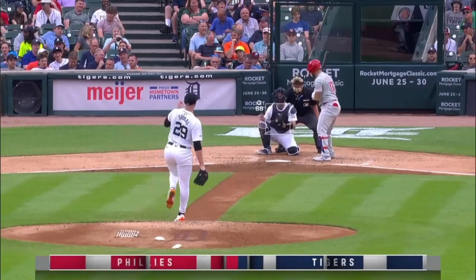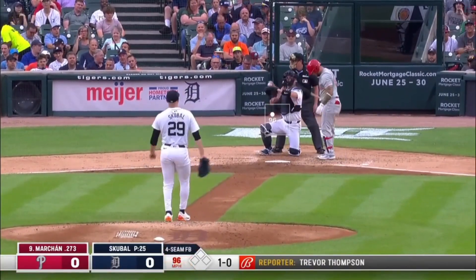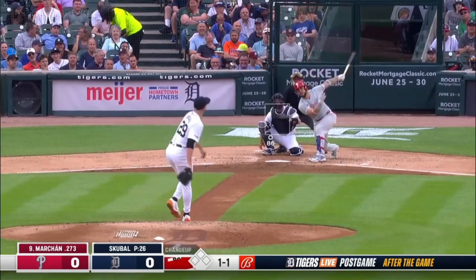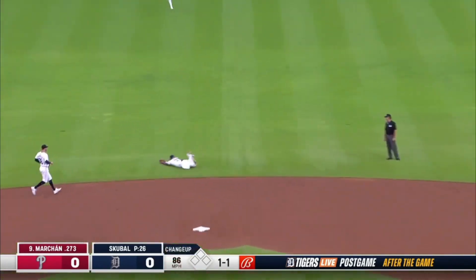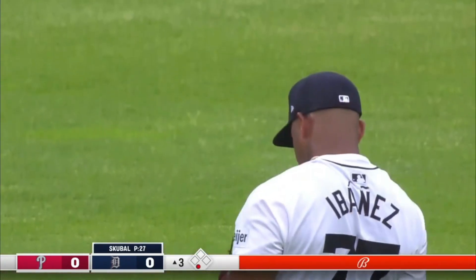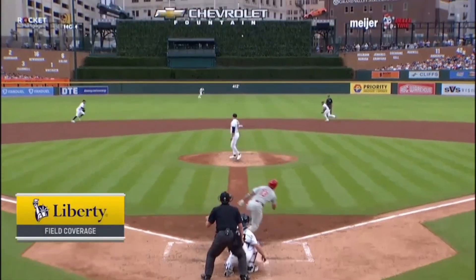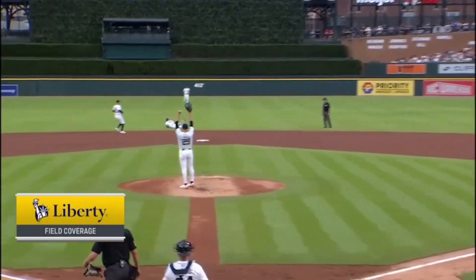Tarek Scubal back to the mound. Andy Ibanez out of nowhere rips one — this is right off the end of the bat on a changeup — and look at him laid out. Tarek Scubal loves every minute of it.